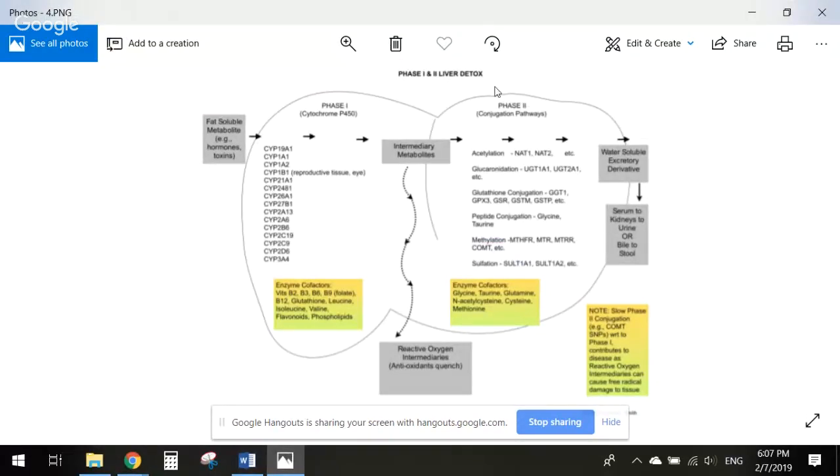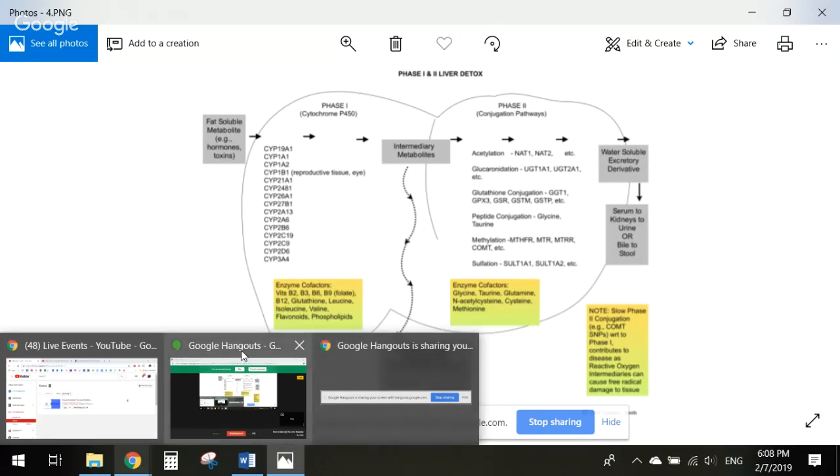This diagram shows phase one and phase two cytochrome P450 enzymes and conjugation pathways. If you run a genetic test and have different SNPs — whether heterozygous or homozygous — it will tell you which enzyme is affected and what it's doing. You can see which phase and enzyme is affected in the liver, along with different cofactors needed. For phase one those include vitamin B2, B3, B6, B9 (folate), B12, and glutathione. I do have a full liver detoxification course that goes a lot more in depth.